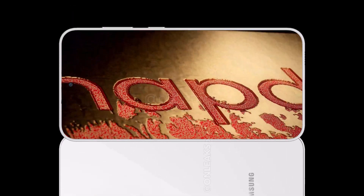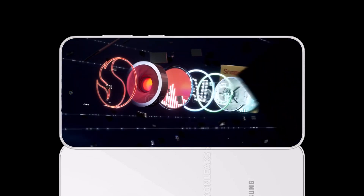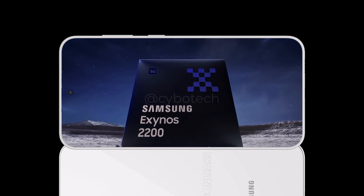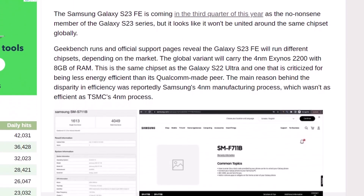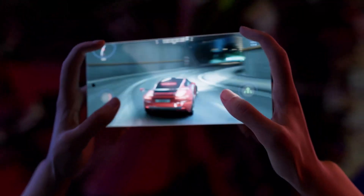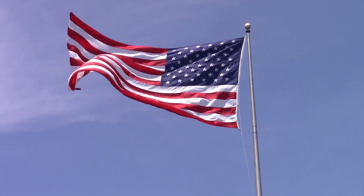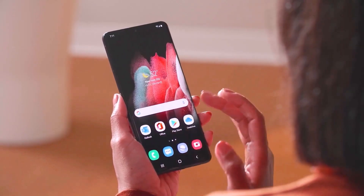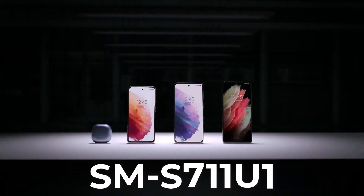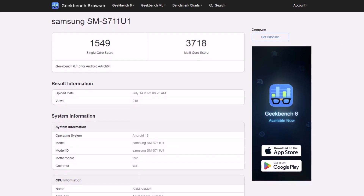Finally, a Snapdragon Galaxy S23 Fan Edition could exist after all. While the upcoming Galaxy S23 FE was expected to be powered by an Exynos chipset, a new online benchmark entry suggests that may not be true everywhere. The Fan Edition phone may still use a Snapdragon SoC in some regions, or at least be powered by Qualcomm in the USA. The carrier-unlocked Galaxy S23 Fan Edition for the USA, carrying model number SM-S711U1, appeared on the Geekbench benchmark earlier today.